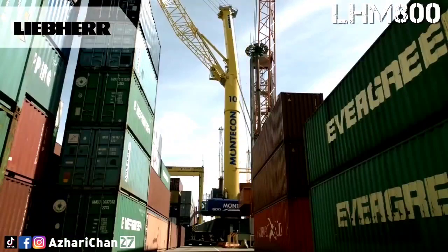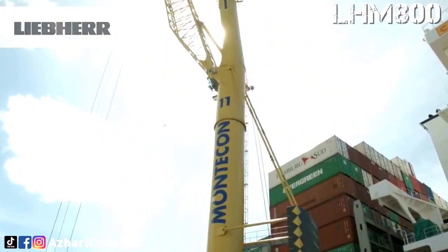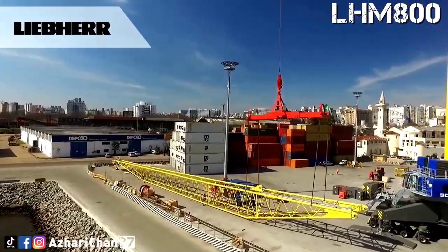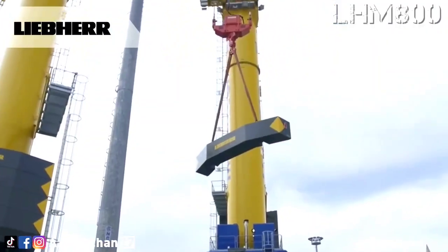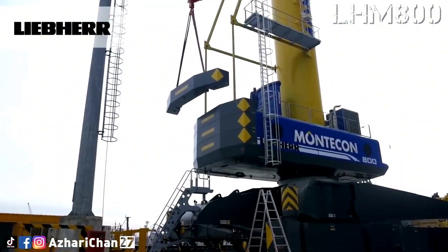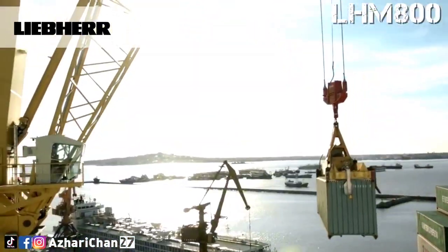The LHM 800 meets the ever-increasing demand for mobile heavy-duty cranes in the maritime sector. A key driver of this development is clearly the wind industry. In a special heavy-lift version, the LHM 800 is capable of lifting weights of up to 308 tons, and up to 616 tons in tandem mode, with the intelligent Liebherr system Syscratronic.